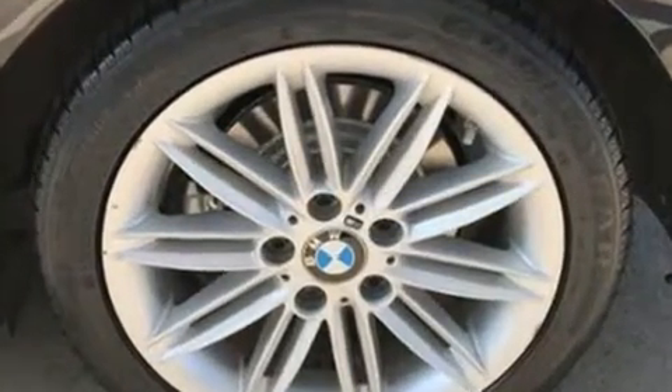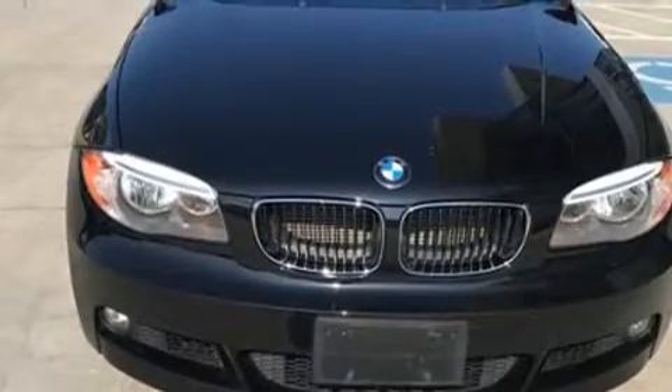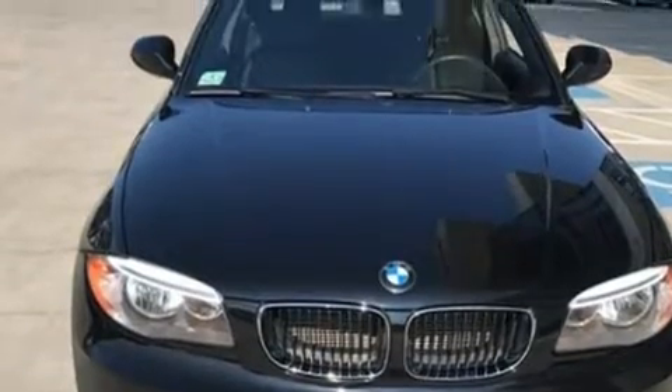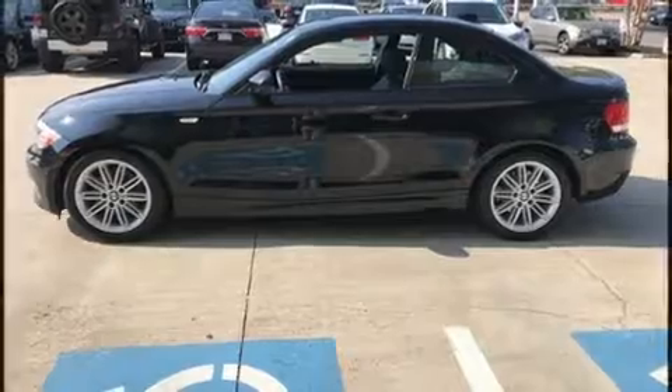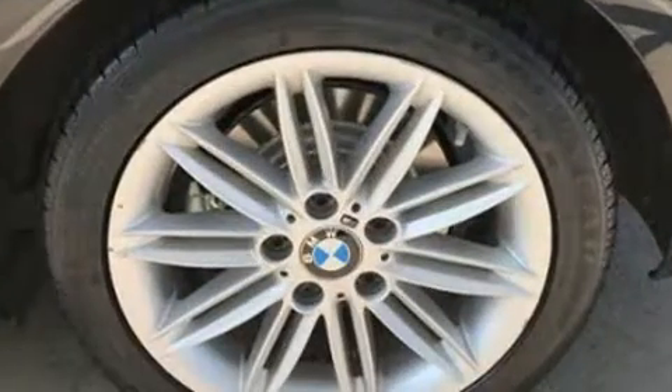It features a standard transmission, rear-wheel drive, and a three-liter six-cylinder engine. BMW infused the interior with top-shelf amenities such as automatic temperature control, rain-sensing wipers, and a split folding rear seat.